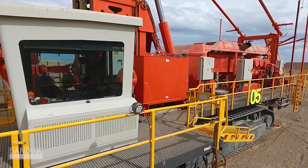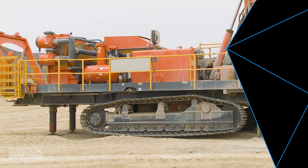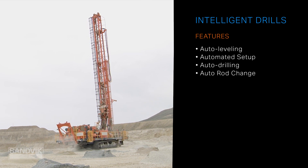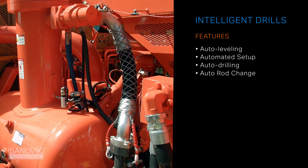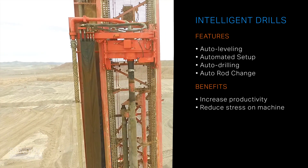The most powerful features of our intelligent drills are the automated functions. Our i-series drills, such as the DR412i, are equipped with auto leveling, automated setup, and auto drilling. These functions allow for consistent drilling performance, which increases productivity and reduces stress on the machine.